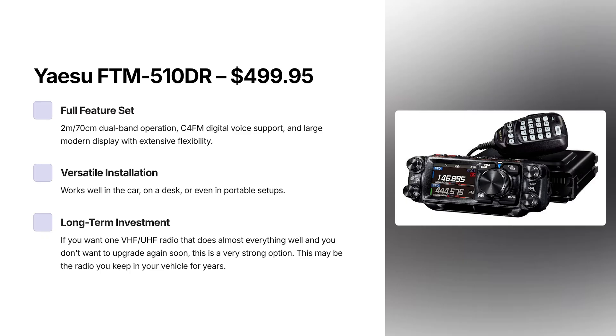Moving to the top end of the mobile category at this budget, the Yaesu FT-M510DR comes in just under our $500 limit. What you're paying for is 2-metre and 70-centimetre dual-band operation, C4FM digital voice support, a large modern display, lots of flexibility and features. It works well in the car, on a desk, or even portable. If you want one VHF/UHF radio that does almost everything well and you don't want to upgrade anytime soon, this is a very strong option. This may be the radio that you keep in your vehicle for years.